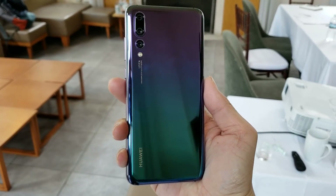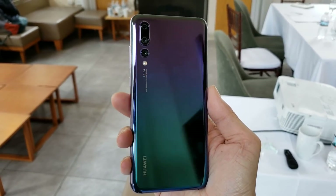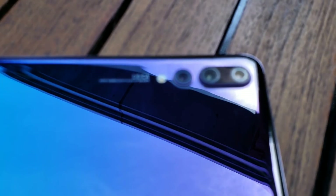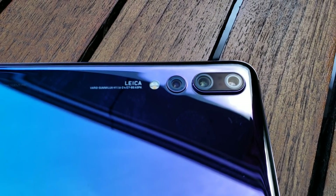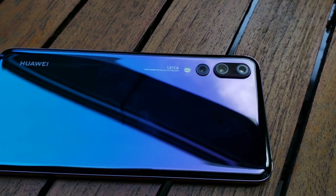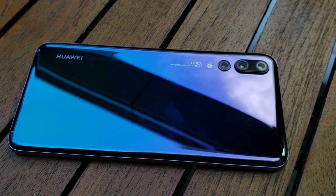This is the Huawei P20 Pro. The rumors are correct — this phone does indeed have three cameras. You have a 20 megapixel monochrome sensor all the way to the left, a 40 megapixel RGB lens in the middle, and an 8 megapixel telephoto lens on the right.